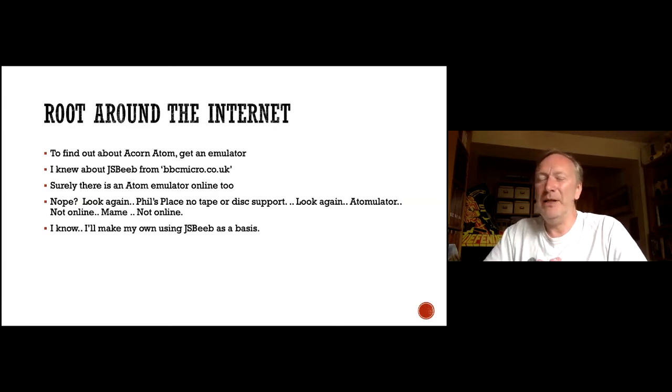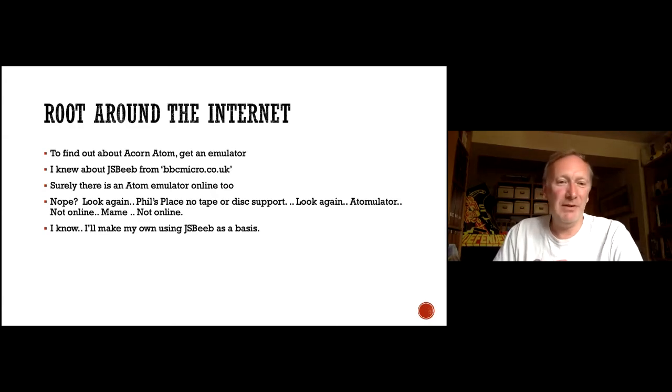There's one at Phil's place, which doesn't have any tape or disk support — it basically emulates the atom and nothing else. I found MAME as well, which is useful for looking at the source. But I thought I'd take JSBeeb and use it as a basis, since the Acorn Atom has most of the same wiring — architecturally very similar to the BBC Micro. It's a 6502, all memory-mapped, wired up very similarly.